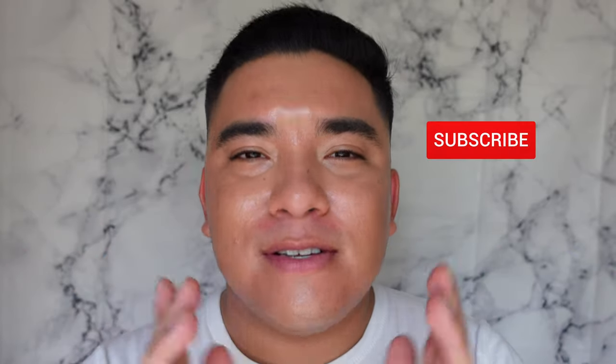Hello everyone, my name is Eddie, also known as Milk2Skin, here to provide you with some skincare knowledge, mental health, and just a little bit of me. In today's video we're covering my new holy grail sunscreen.